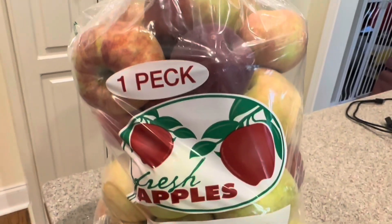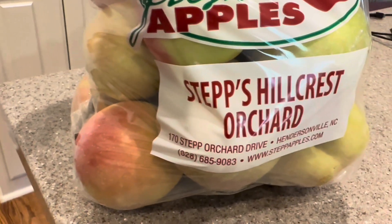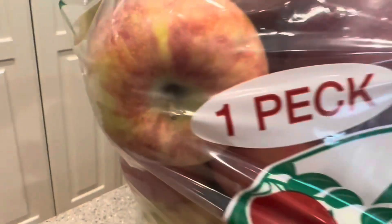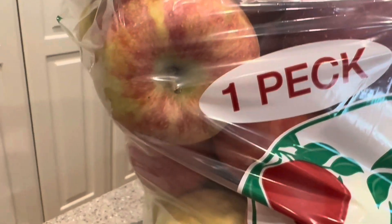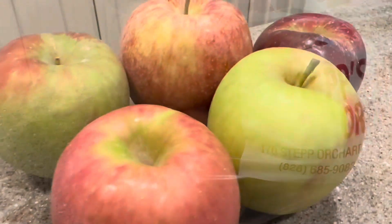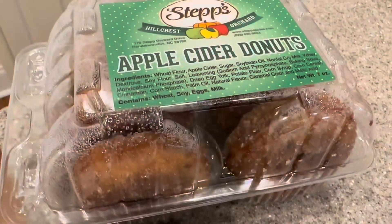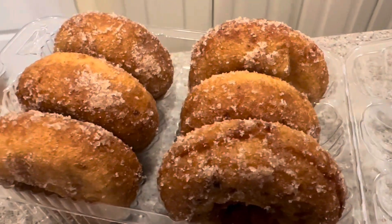We got this huge peck of apples from the Steps Hillcrest Orchard in Hendersonville, North Carolina. We got variety — six different ones in here, from Pink Lady to Rome apples, all kinds of apples. They look really good. These are the apple cider donuts that we got — cinnamon sugar. They smell delicious.